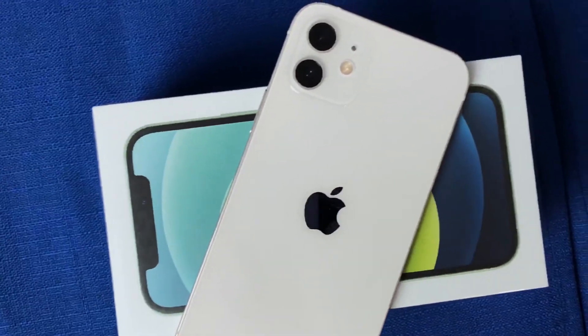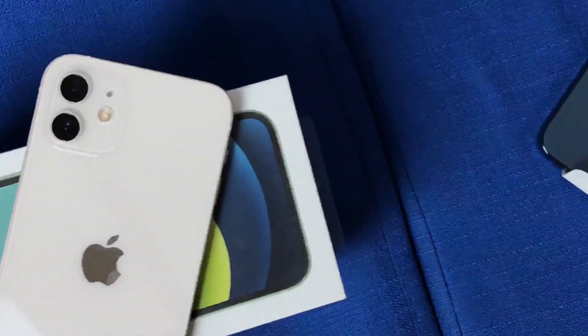Inside the iPhone 12 we have the A14 Bionic chip along with 4 gigabytes of RAM. There really isn't much to say other than yes, the 12 will perform really well — just as good as the 11 initially — but as time goes on you would notice that the A14 has advantages over the A13.